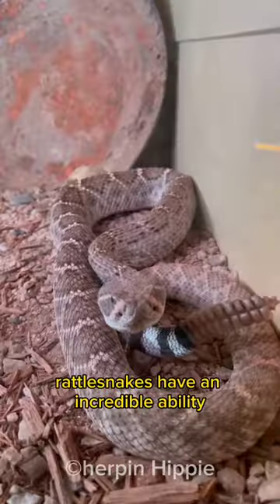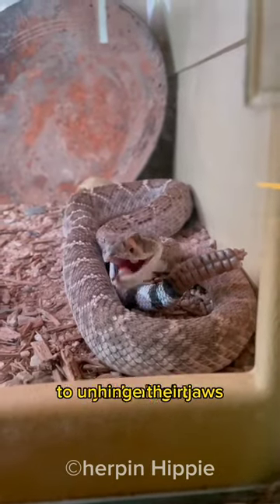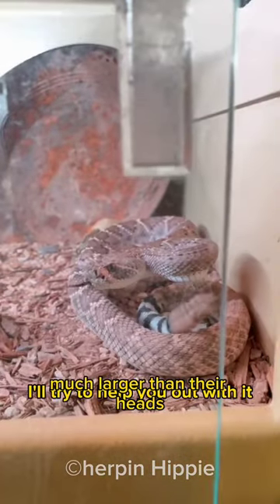Rattlesnakes have an incredible ability to unhinge their jaws, allowing them to swallow prey much larger than their heads.